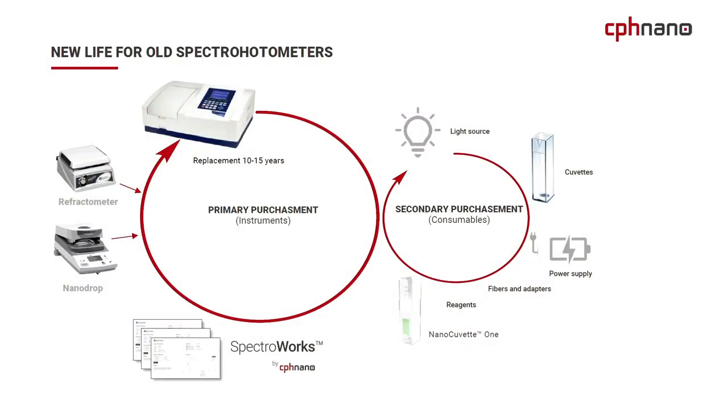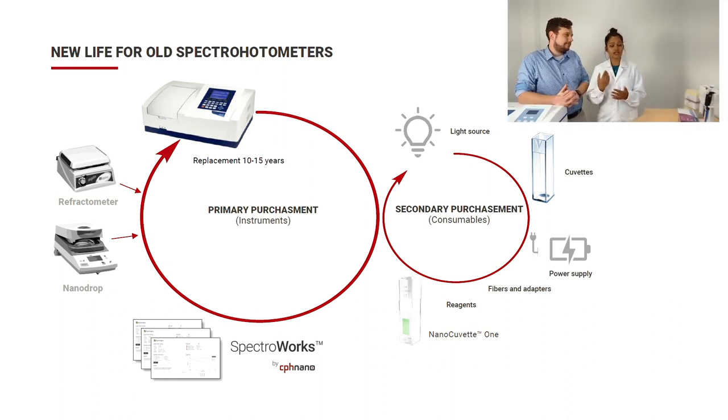In the market we have primary purchases — spectrophotometers, bought once every 15 to 20 years — and secondary purchases like consumables: light sources, cuvettes, and power supplies. What we are doing is adding the NanoCuvette 1 as a consumable, combined with our SpectraWorks software, which can now measure refractive index. You no longer need a refractometer, and you can measure concentration at micro-volume scale. You can do what you are doing with NanoDrop using your traditional spectrophotometer. With CPS Nano products, we can give new life to old spectrophotometers.